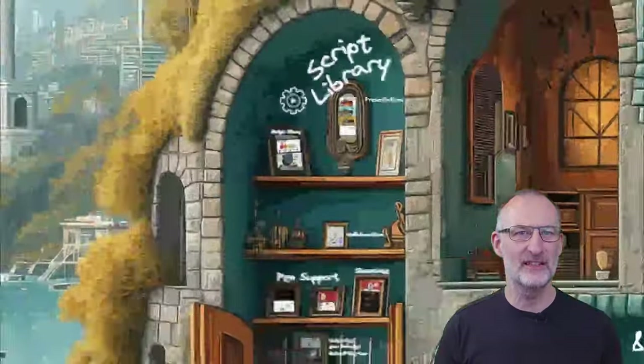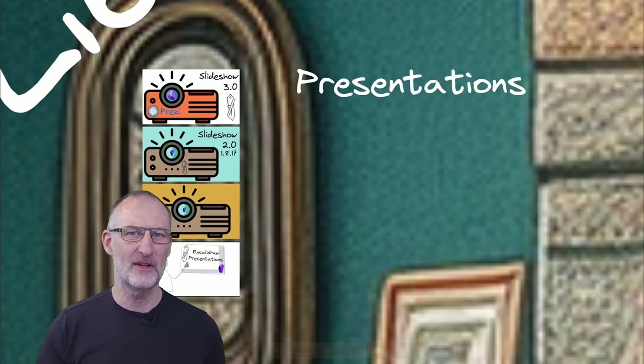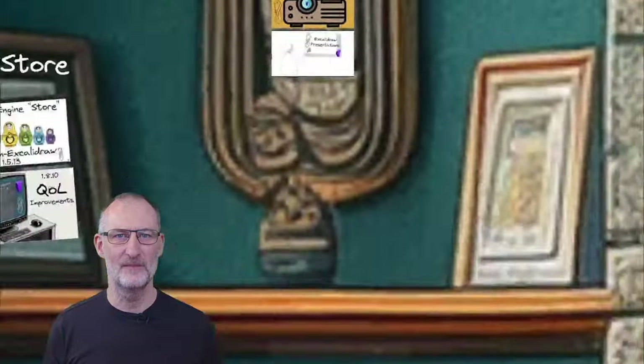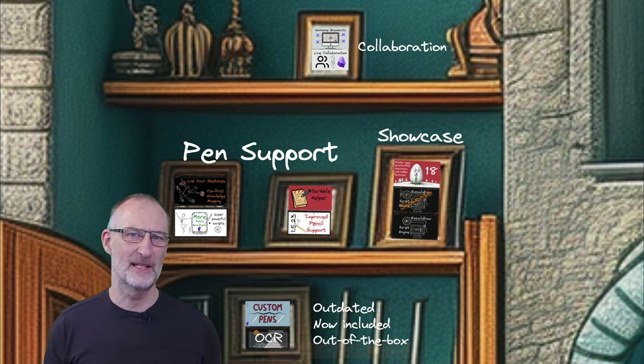Behold the Excalidraw script library — a superpower for Obsidian Excalidraw enthusiasts. Explore nearly 100 scripts, including the slideshow script I'm using right now that transforms your Excalidraw drawing into Prezi-like navigation. This is where programming meets creativity and it's almost literally limitless.